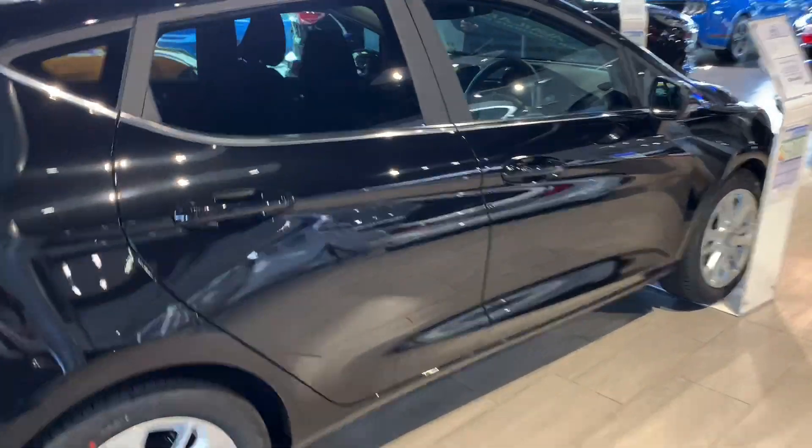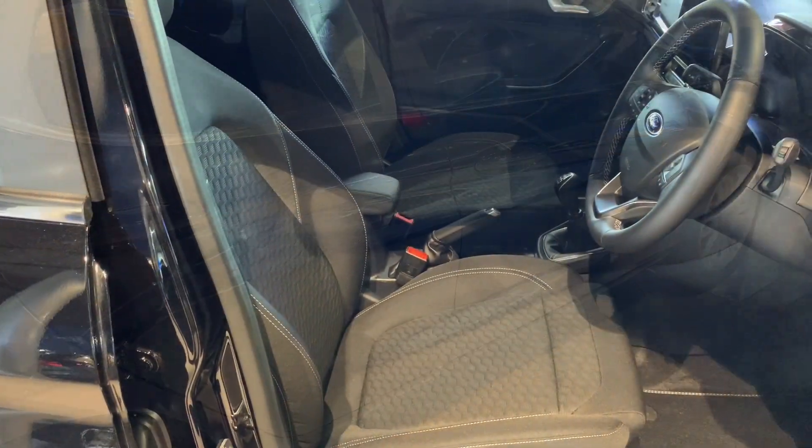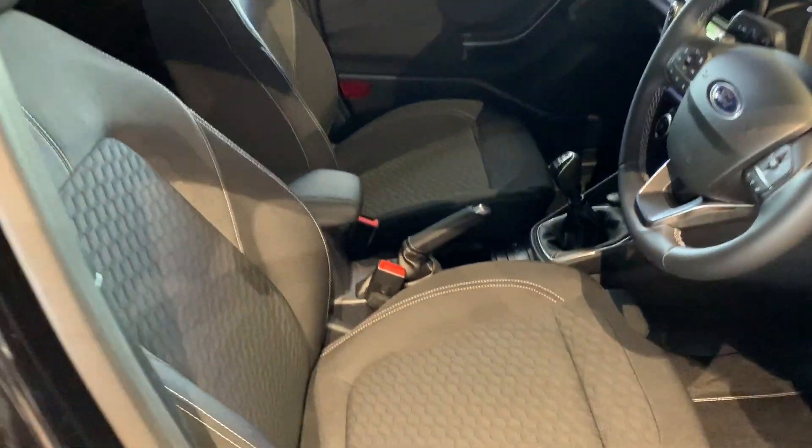Good looking little car. Let's have a look at the interior. Looking here at the interior in Titanium spec.